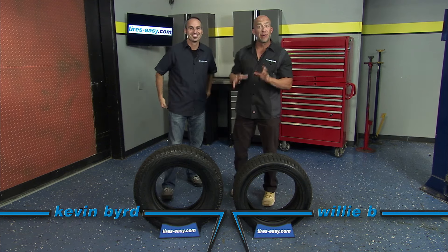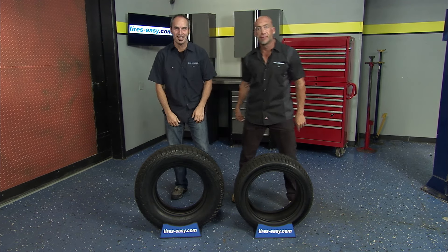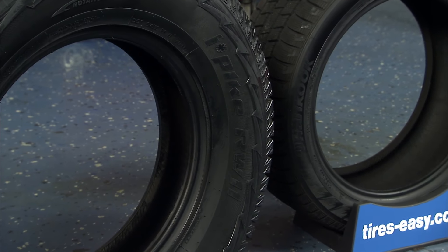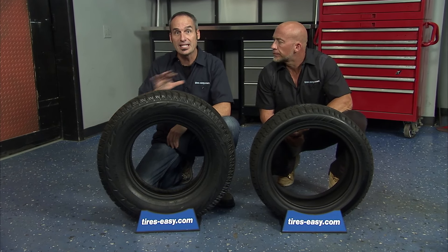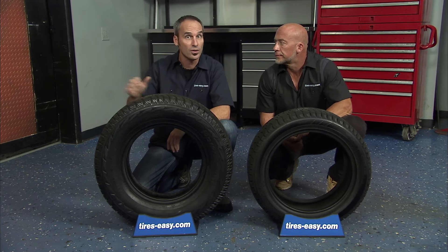The Hankook Winter Tire line has a reputation for reliability in extreme winter weather driving conditions. This is the Hankook Winter I-Pike, a premium studable winter tire made for trucks and SUVs for on and off-road use. The I-Pike is made with unique tread compounds that provide excellent snow traction while still performing well on wet and dry roads.